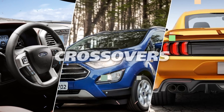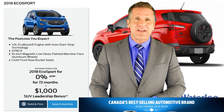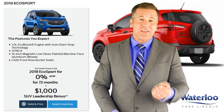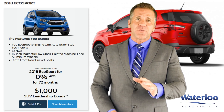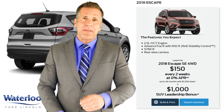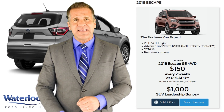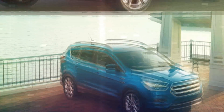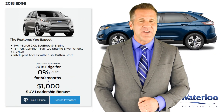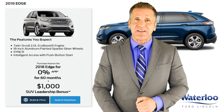Let's start with some of our most popular crossovers like the 2018 EcoSport, Escape, and Edge. This April, to celebrate Ford's 9th year in a row as Canada's best-selling brand, you can get a $1,000 SUV leadership bonus and enjoy 0% APR for 72 months on the EcoSport with the EcoBoost engine and auto start-stop technology. Or make small monthly payments of only $150 every two weeks at 0% APR for up to 48 months with a small $19.50 down on approved credit when you lease the 2018 Escape SE four-wheel drive. Or get the 2018 Edge with the twin-scroll 2-liter EcoBoost engine and 18-inch aluminum-painted sparkle silver wheels and pay no interest for up to five years on approved credit.